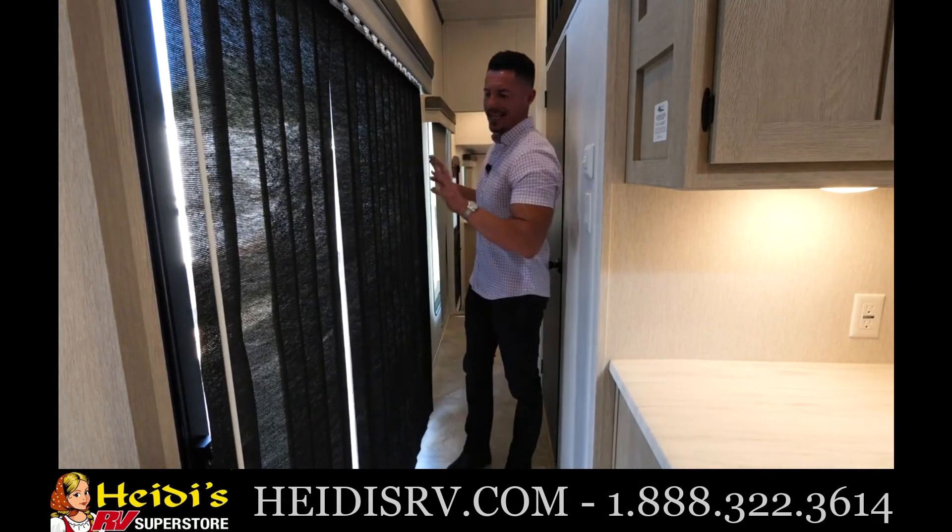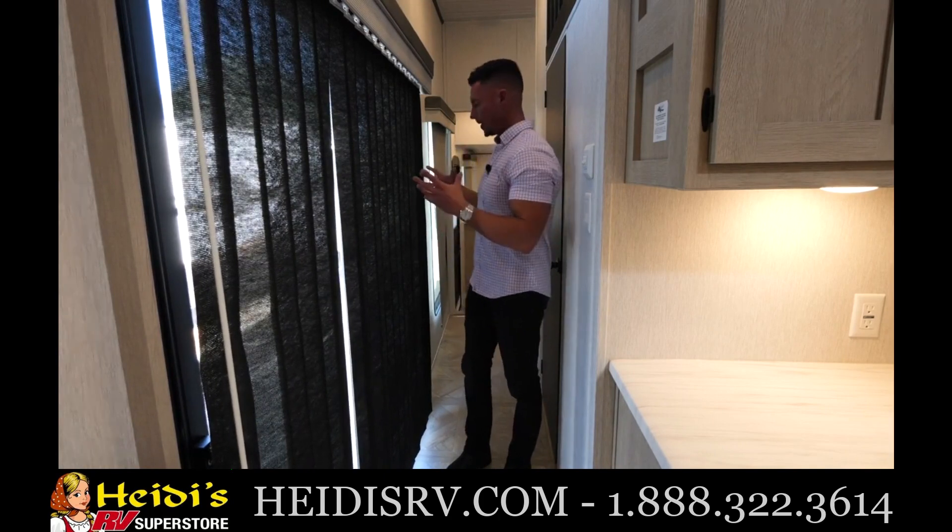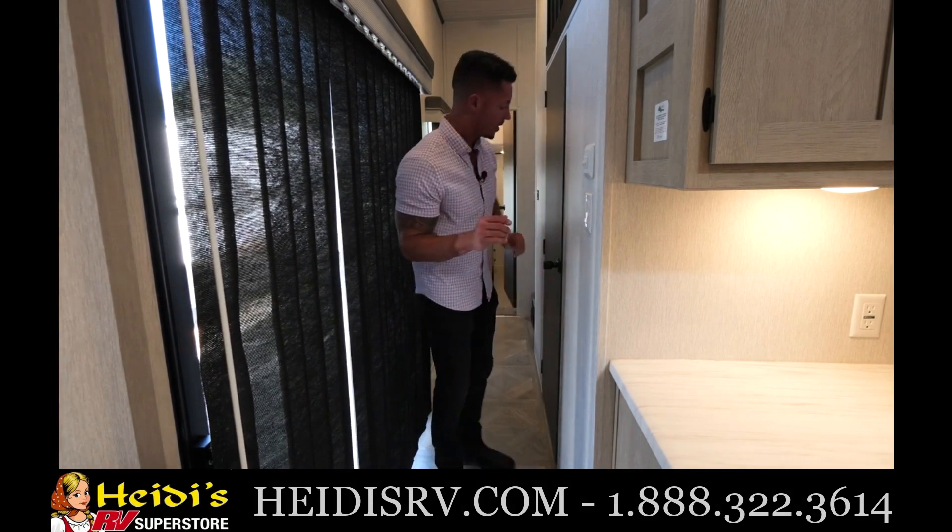Now moving on back to the 42 FLDL — we do have a sliding glass patio door, which is nice and gives you that feel of openness. It also gives you a feel of something that's like your house. It's very residential, and that's the whole point — we want you to feel your home away from home.